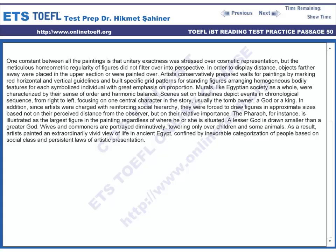Murals, like Egyptian society as a whole, were characterized by their sense of order and harmonic bonds. Scenes set on baselines depict events in chronological sequence from right to left, focusing on one central character in the story — usually the tomb owner, a god, or a king.